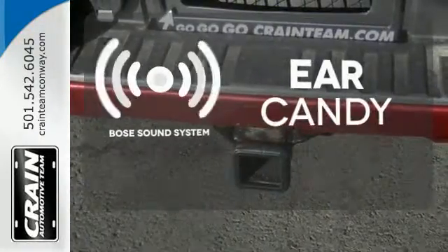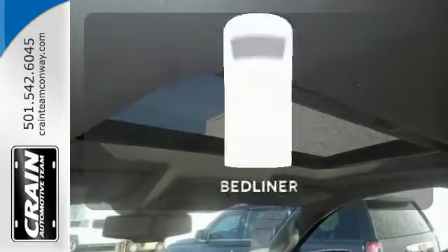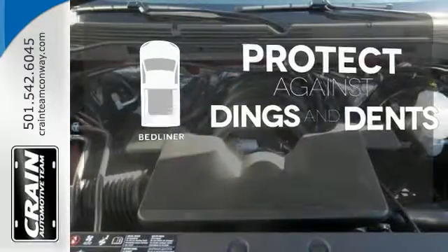The Bose sound system gives you a rich listening experience. Protection for your truck and your haul comes with a bed liner.